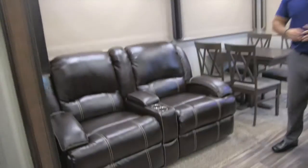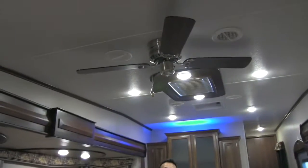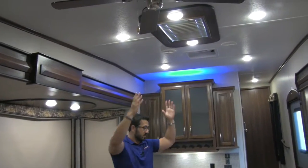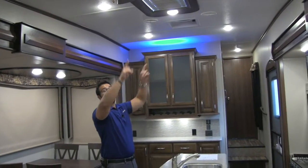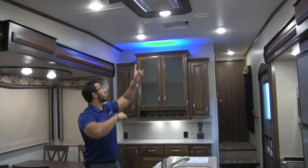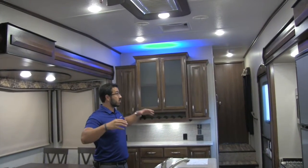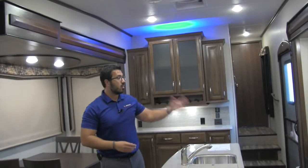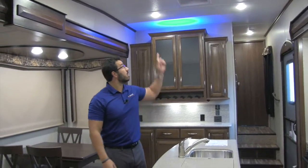There's a ceiling fan to help circulate air in the coach, a big skylight right above the center island letting in a lot of natural light with two LED lights for nighttime, and a Max Air fan over here. That fan does a great job if you don't want the AC on — it gets serious airflow through the coach, and if you're cooking bacon or anything else and want to get the smell out quickly, just turn it on and it'll suck it right out.